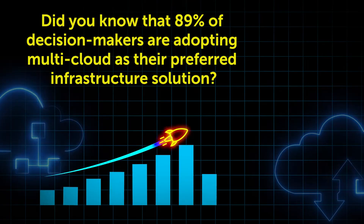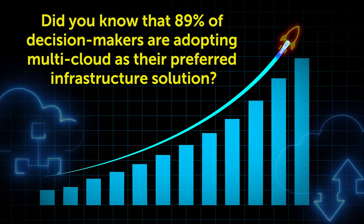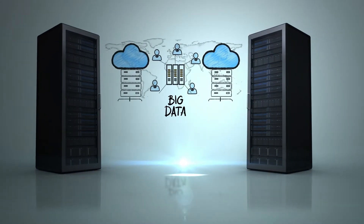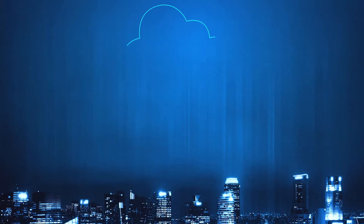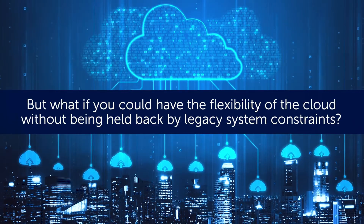Did you know that 89% of decision makers are adopting multi-cloud as their preferred infrastructure solution? But new technology comes with its own challenges. Performance concerns have long been a barrier for decision makers to migrate Solaris applications to the cloud. But what if you could have the flexibility of the cloud without being held back by legacy system constraints?